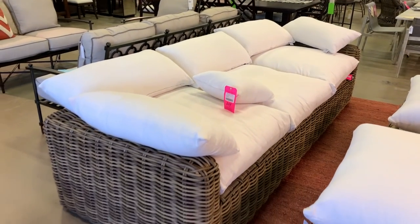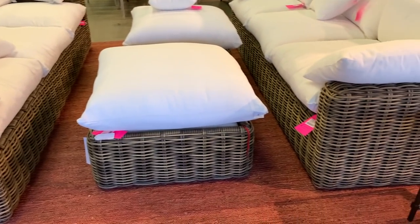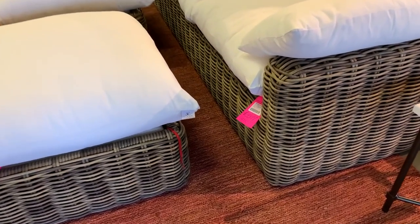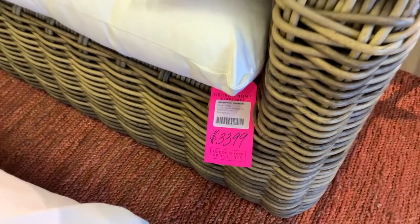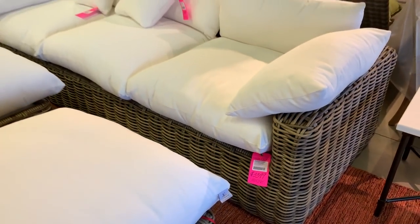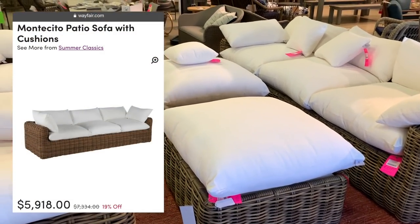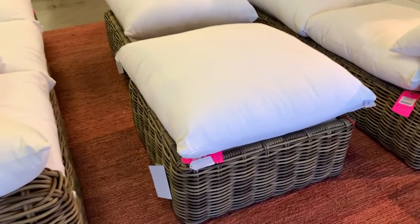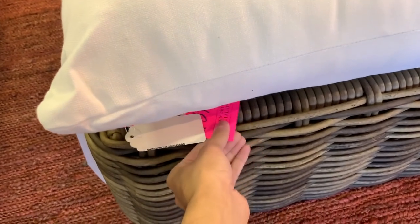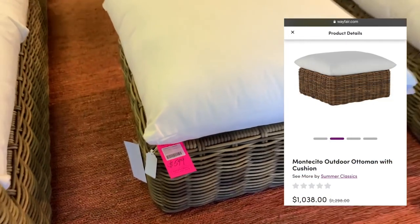I know the Cloud Couch from Restoration Hardware is super popular in the mainstream, but could you imagine taking that same plush-styled sofa outdoors? One of these Montecito outdoor sofas and ottoman sets by the brand Summer Classics would set you back over $6,956 on Wayfair, but here they had each piece heavily discounted, totaling $3,918 for both. There are similar wicker and rattan-styled sectionals in the market for less, but this piece was so well made I just had to share.